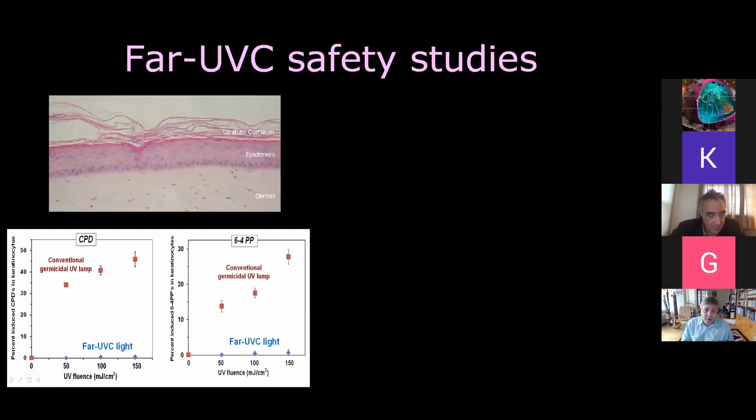In terms of safety studies, we started with in vitro laboratory studies. We use human skin models with a stratum corneum, epidermis, and dermis. What we plot are the two conventional pre-malignant assays that UV researchers look at, as a function of UV fluence — both for conventional germicidal UV, which shows a good dose response, and for far-UVC light, where you basically see no damage in the epidermis, because all the light is absorbed in the stratum corneum.